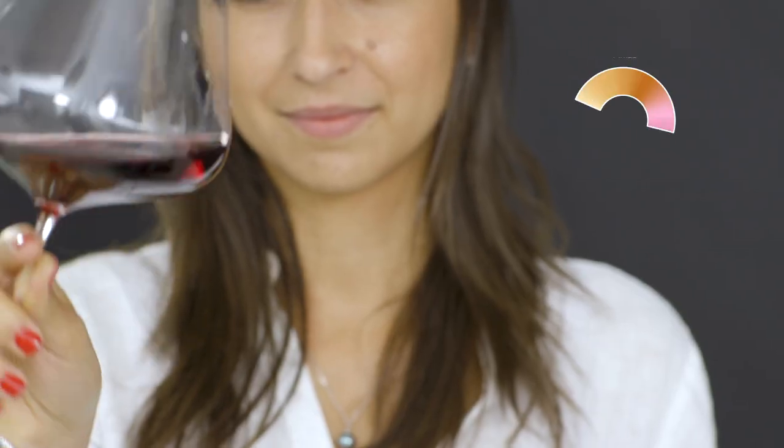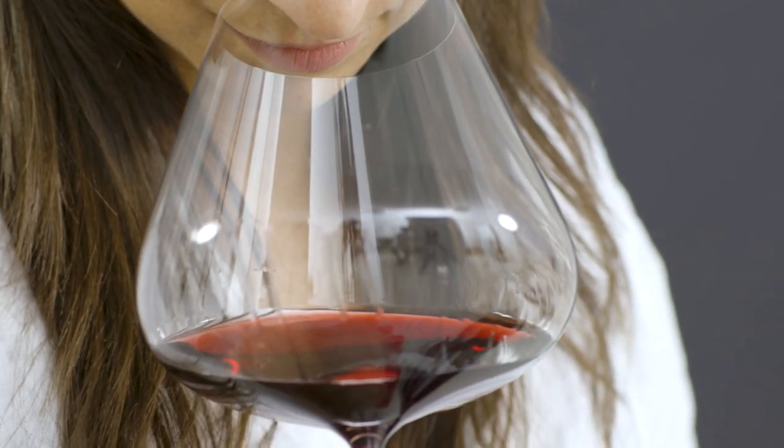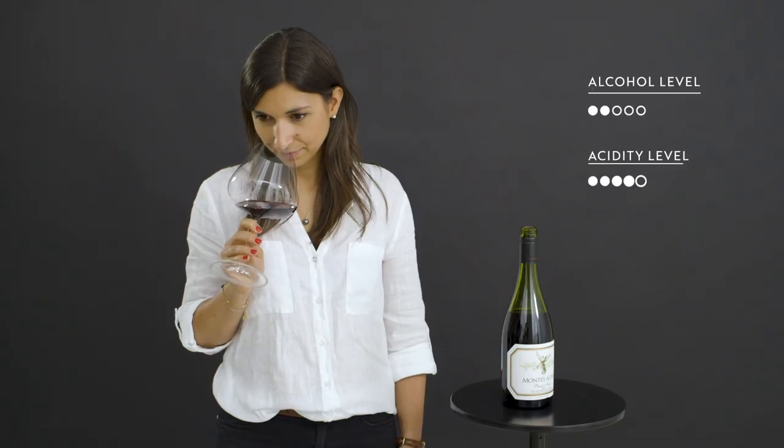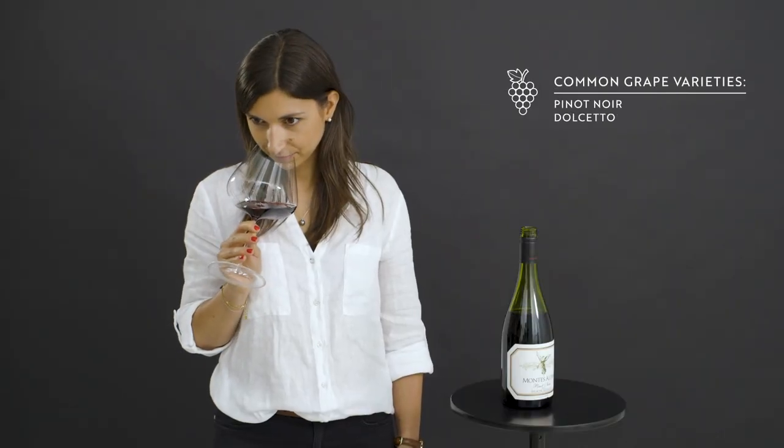Light-bodied red wines have a pale and often vibrant ruby colour. They generally come from cooler climates around the world and are relatively low in alcohol, with medium to high acidity. These include Pinot Noir, Dolcetto and Gamay.